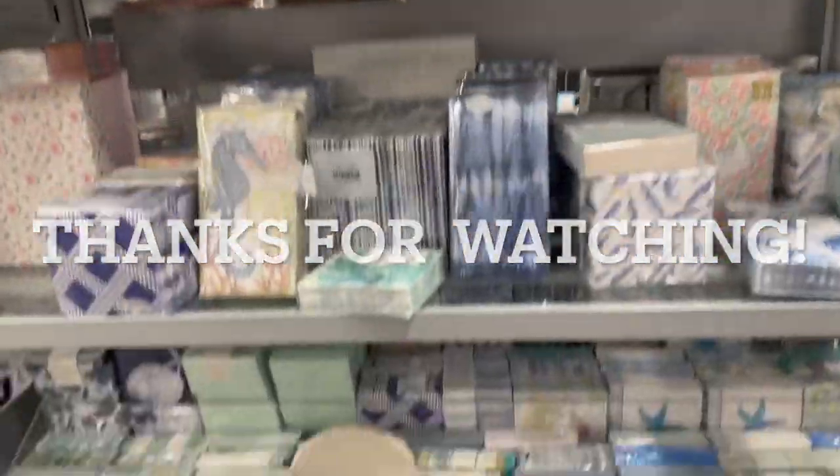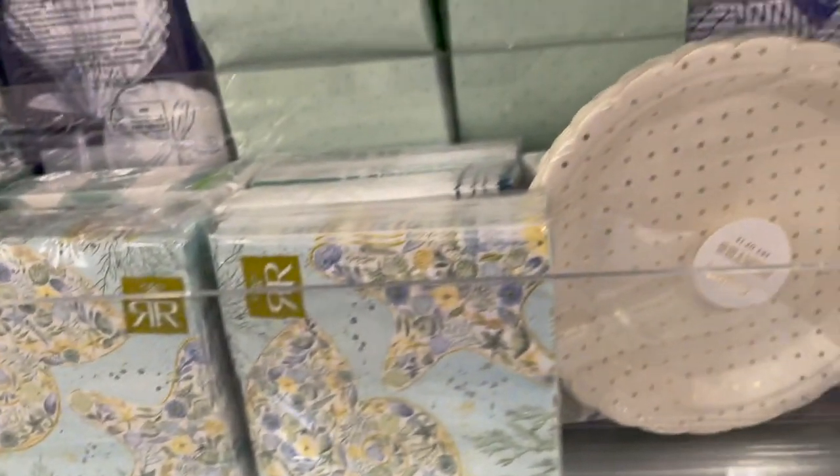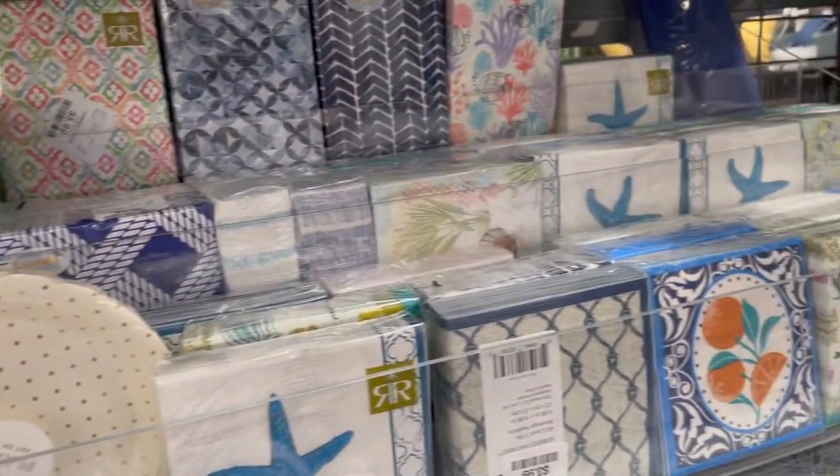That is all for today's video — thank you so much for watching! Make sure to subscribe and give this video a thumbs up below, and also check out my other HomeSense videos linked below as well. Thanks for watching!